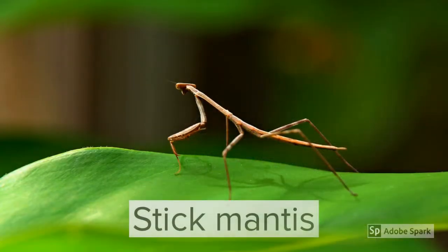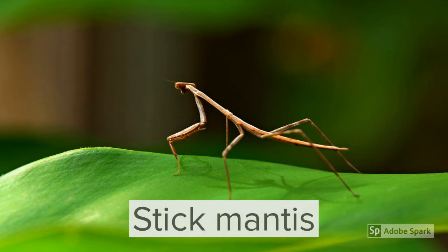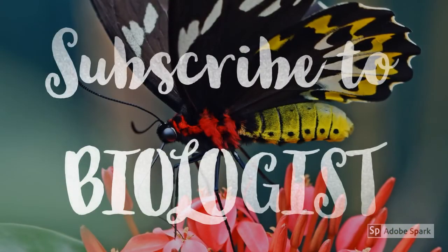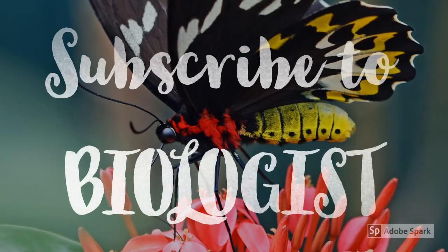Last but not the least, the stick mantis, which hides itself from predators by looking like a stick. For more interesting videos, subscribe to Biologists.